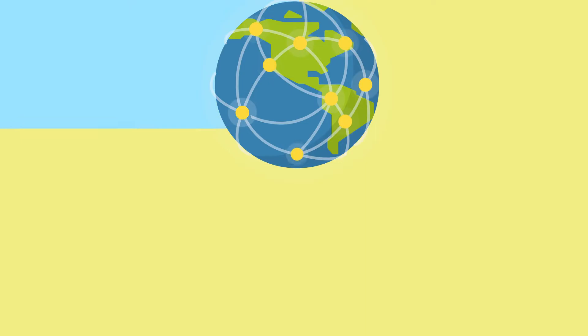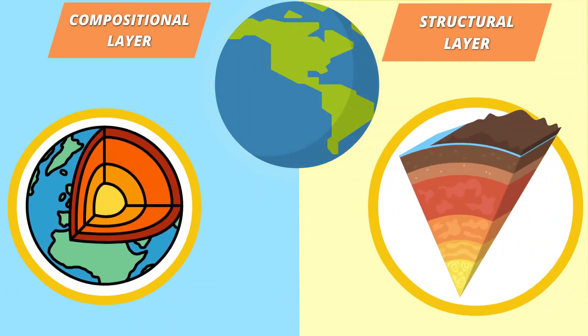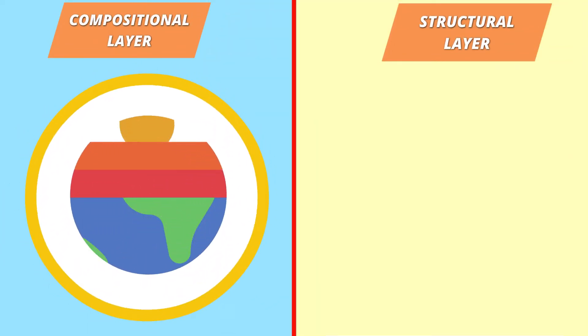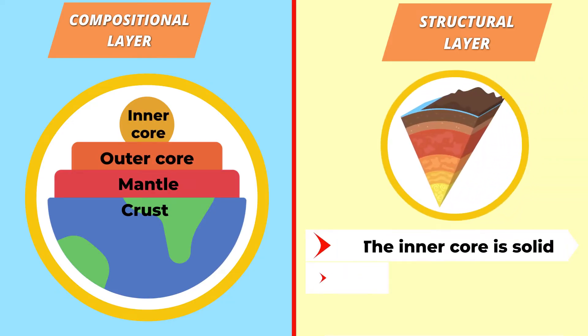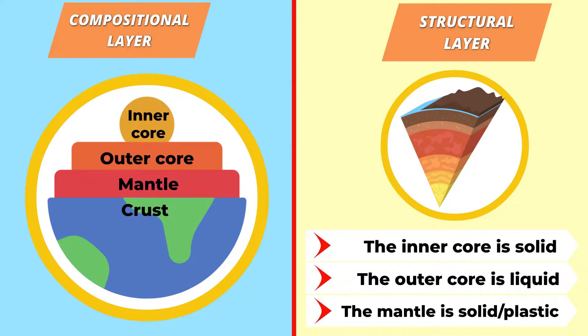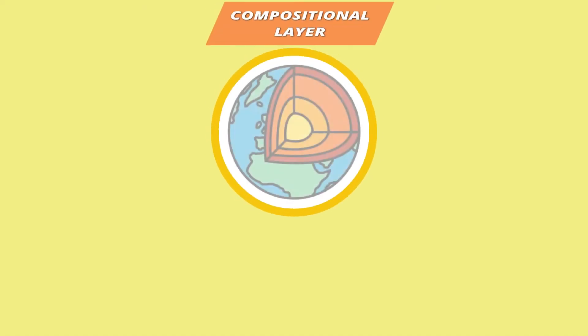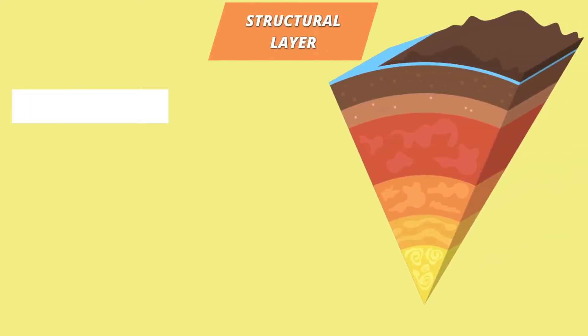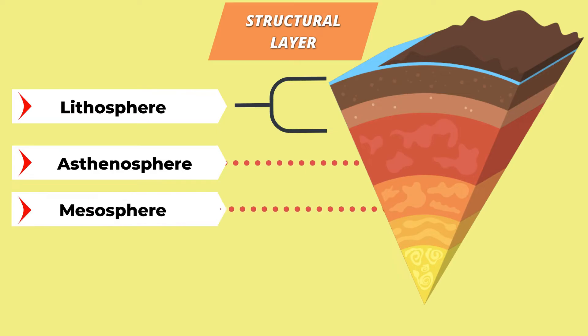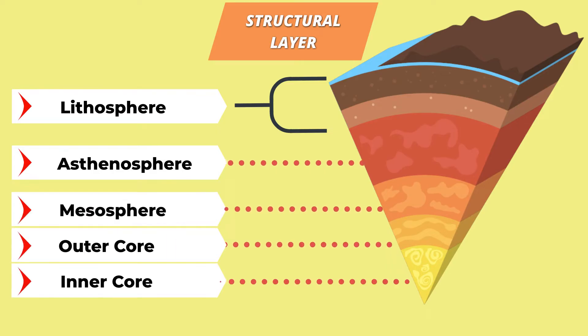The Earth has different layers which can be categorized as compositional or structural layers. A compositional layer is what each layer is made up of, while the structural layer is how each layer physically behaves. The compositional layer consists of the crust, mantle, and core, while the structural layer consists of the lithosphere, asthenosphere, mesosphere, outer core, and inner core.